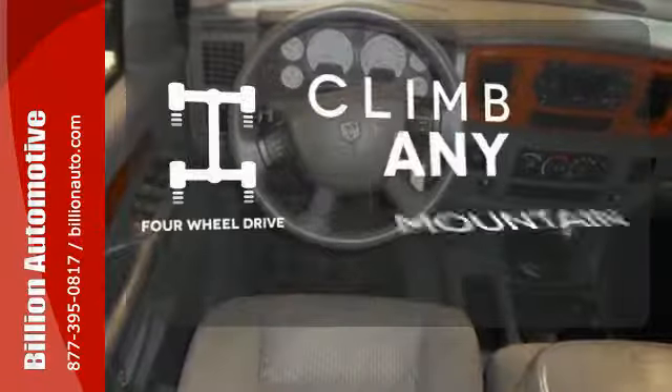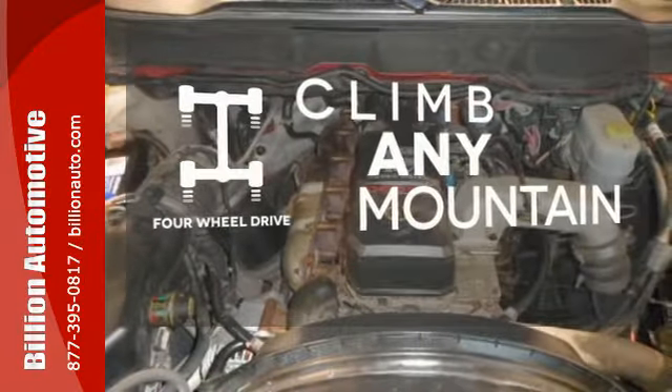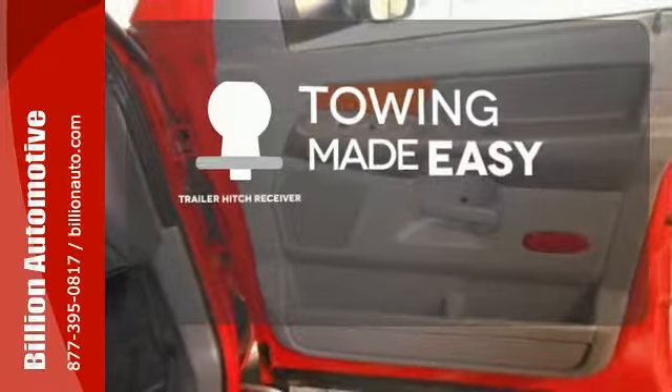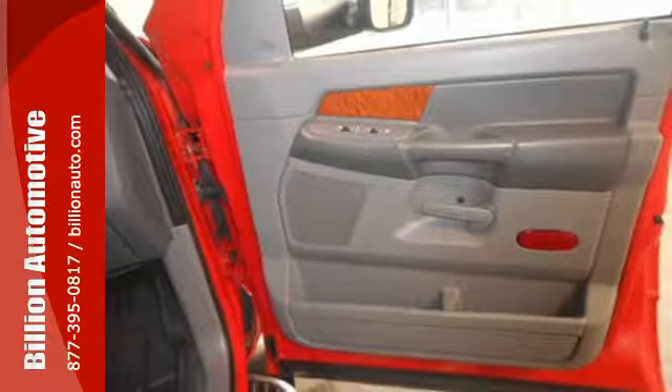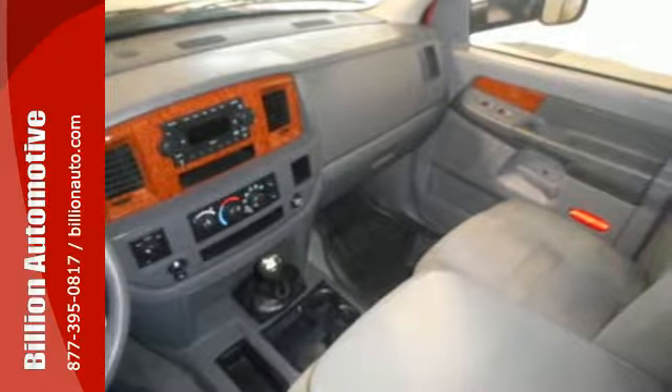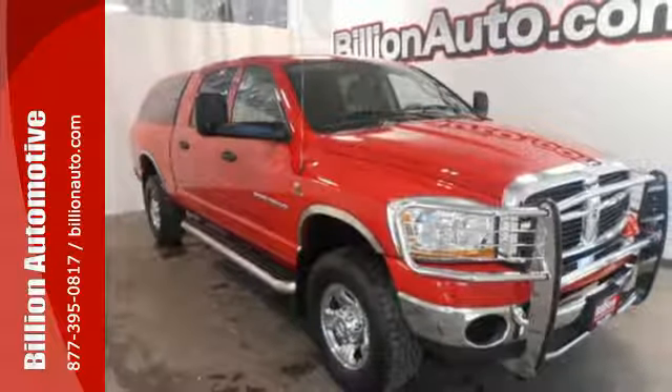Climb any mountain — this vehicle has four-wheel drive. The trailer hitch receiver is a must-have to tackle any project. This 2500 is ruggedly handsome on the outside, yet refined inside, with a wide array of features for your convenience and comfort. Come in for a test drive.